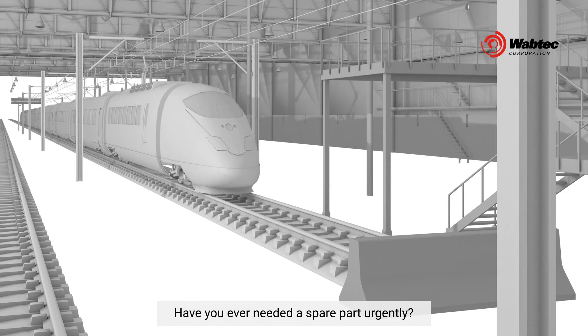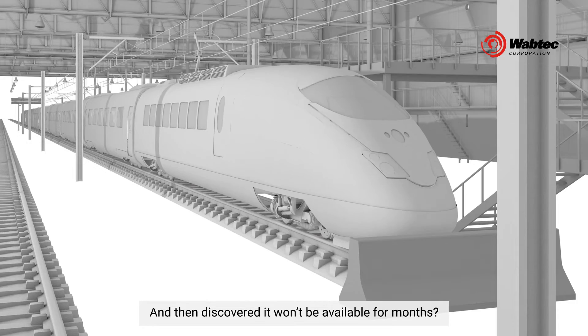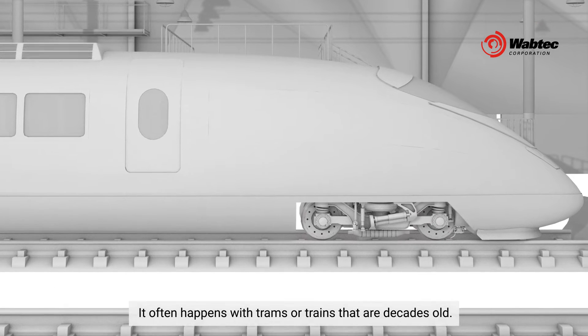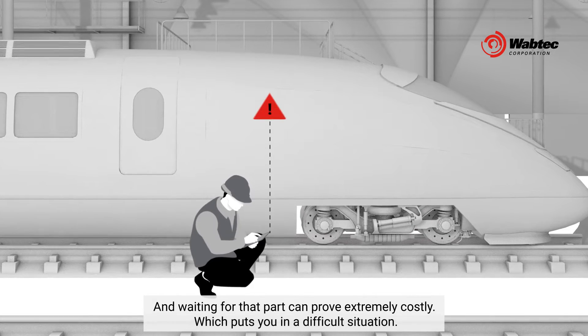Have you ever needed a spare part urgently and then discovered it won't be available for months? It often happens with trams or trains that are decades old, and waiting for that part can prove extremely costly, which puts you in a difficult situation.